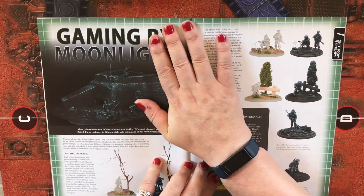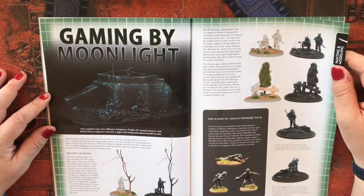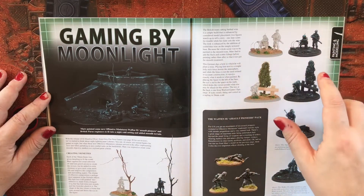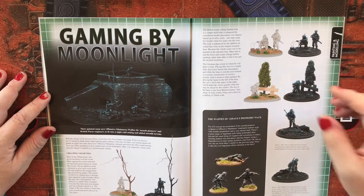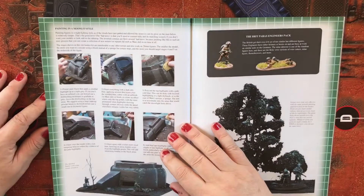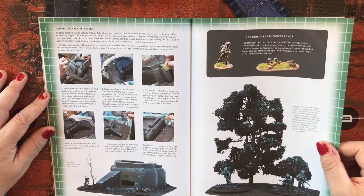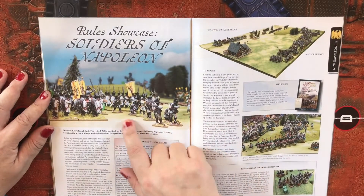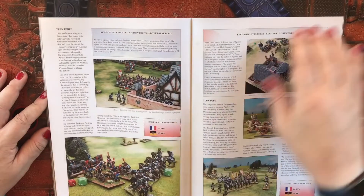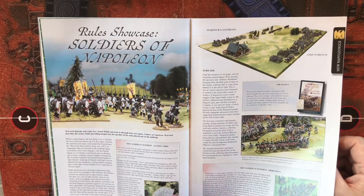Gaming by Moonlight, carrying on from a previous issue's article on gaming with Centuries, shows you how to create and paint models for night fighting — because in the dark you don't see colours, you see shades. These are all models painted to represent people seen in the dark, and they also show how they modelled up a pillbox. Then Soldiers of Napoleon — another Napoleonics article — walks through the gameplay for Soldiers of Napoleon as a rules showcase.